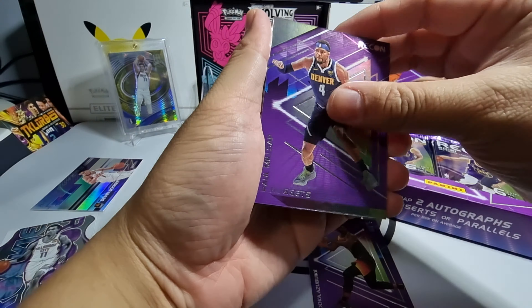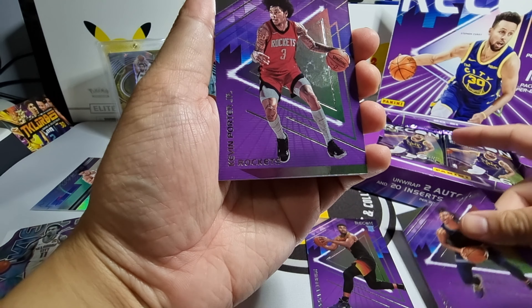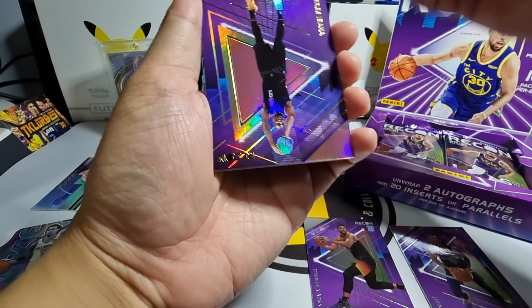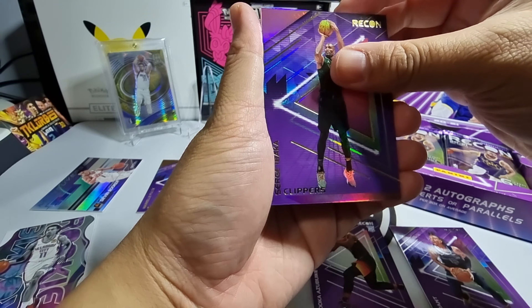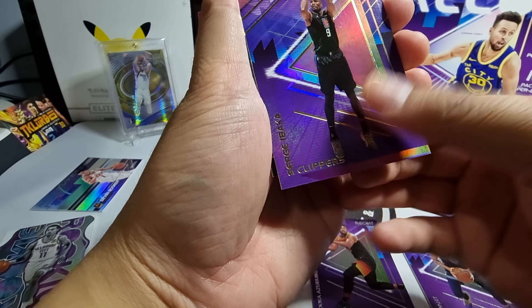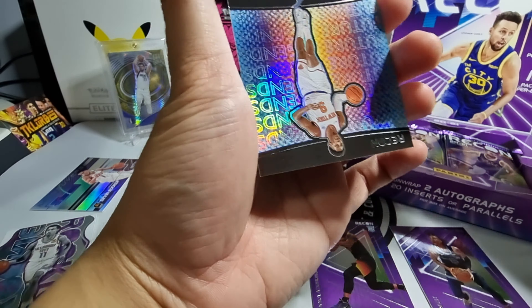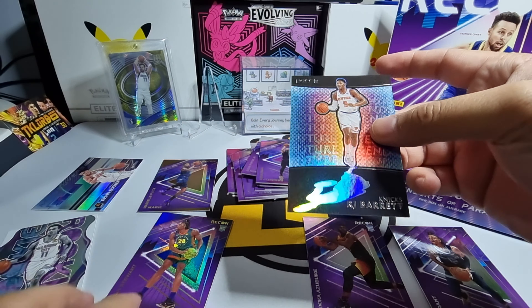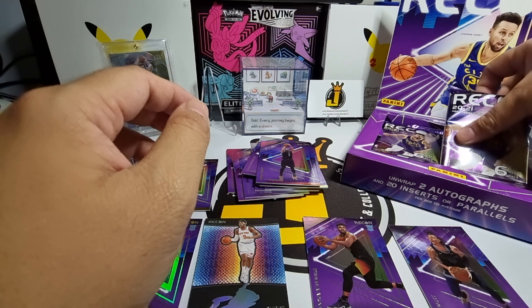Caught at the back we have Theo Maledon on a rookie insert. Moving on, we have Paul Millsap, Wendell Carter Jr., Ja Morant base, Kevin Porter Jr., and then our parallel — Serge Ibaka, not numbered. At the back we have a Future Legends insert of RJ Barrett — I really like that insert.